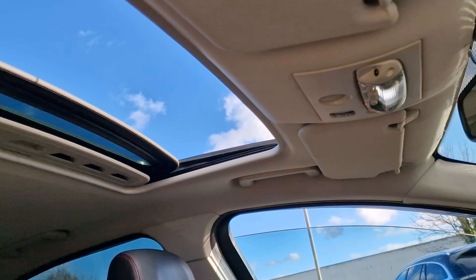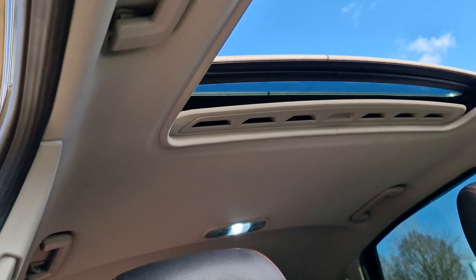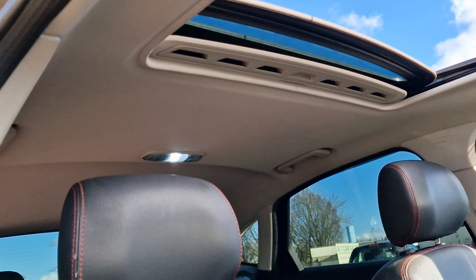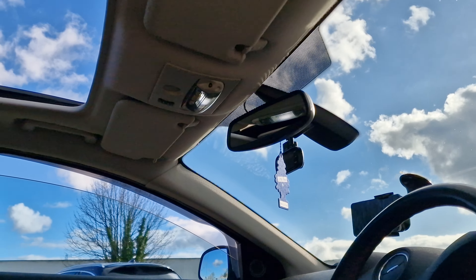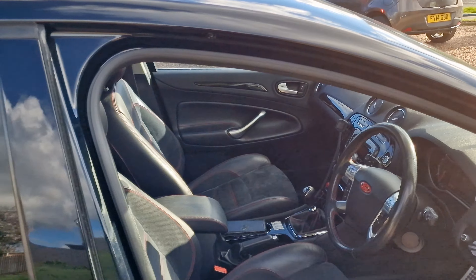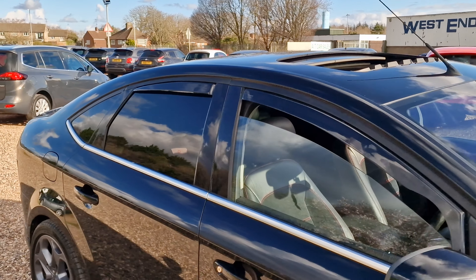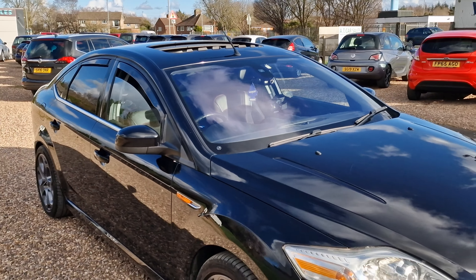One thing I don't like on these vehicles is the colour of the roof — I'd love a black roof, so that's definitely going to be an investment I'll make in the summer. I'm going to change the roof to black, but I do love the sunroof. It took me months to find a good example — relatively low mileage, for the money I had at the time, with a sunroof.